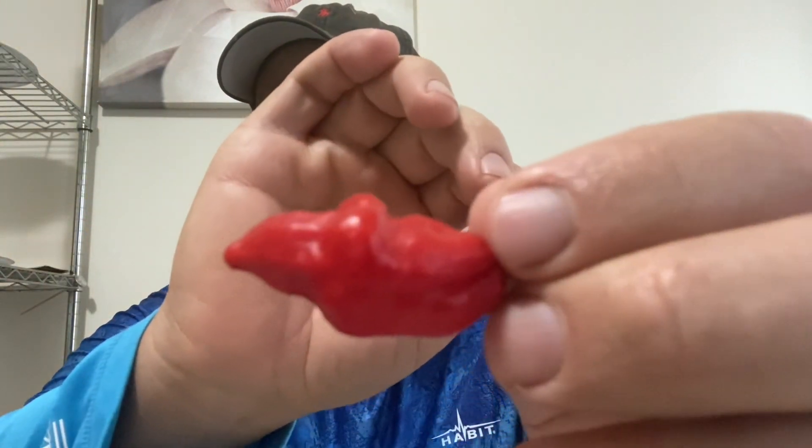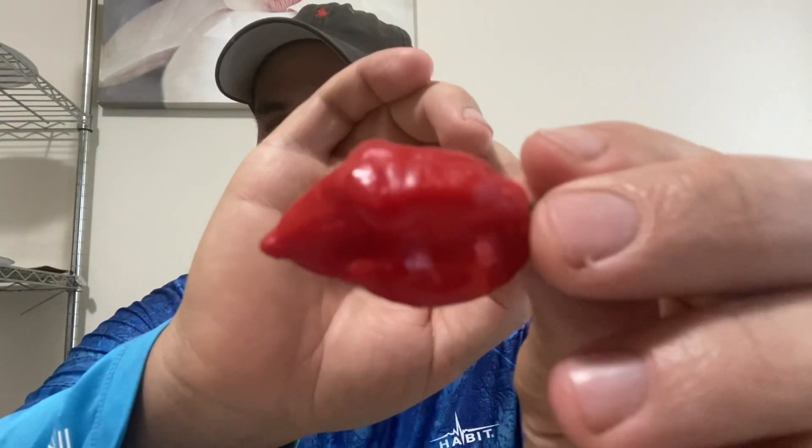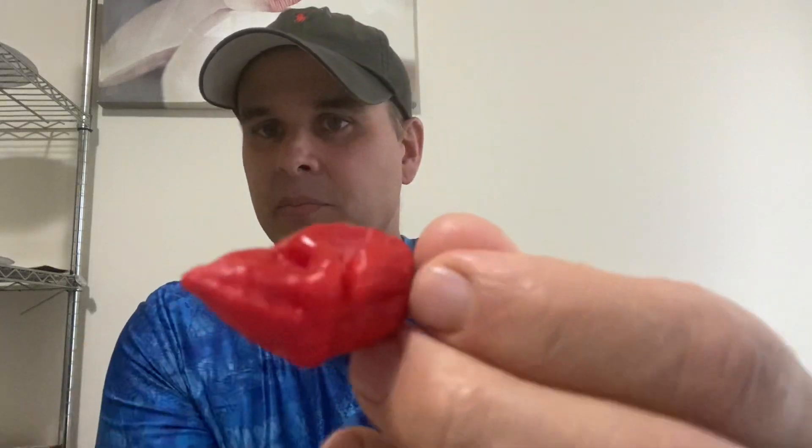This was a pepper that was bred and produced out of England by Gerald Fowler. It was said to be, at one point, the hottest super hot in the world. They come in around 1.4 million Scoville per pepper.